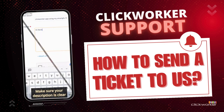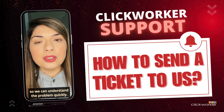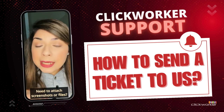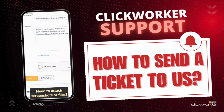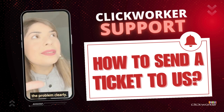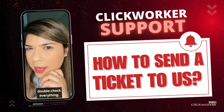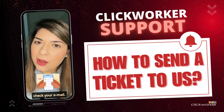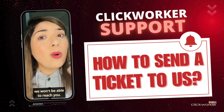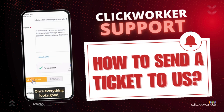Step 5: Make sure your description is clear and detailed. Explain exactly what happened so we can understand the problem quickly. Need to attach screenshots or files? Go for it — they help us see the problem clearly. Before you submit, take a moment to double-check everything. Most importantly, check your email. If it's wrong, we won't be able to reach you. Once everything looks good, hit submit.